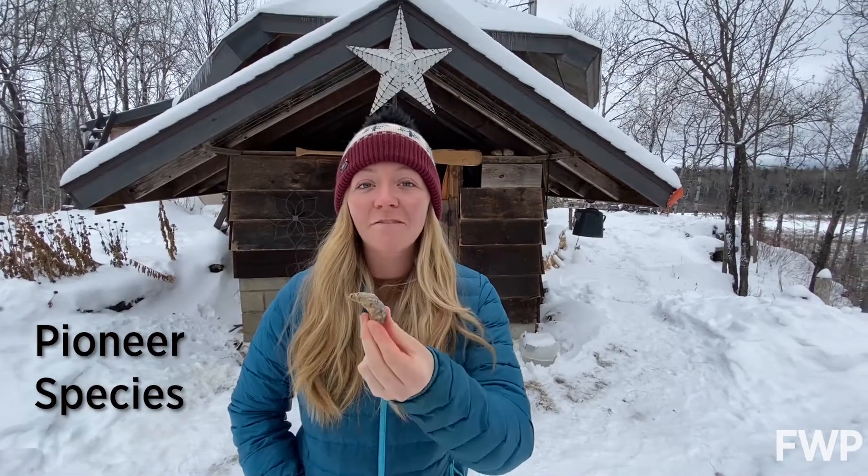Because of this, species like jack pines are pioneer species, meaning they're some of the first that will grow back after a wildfire has swept through an ecosystem.